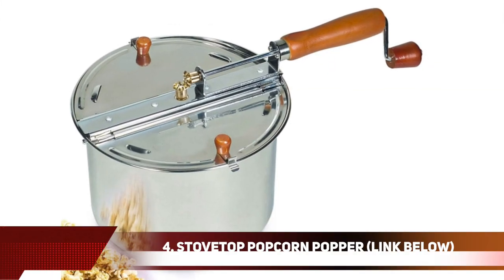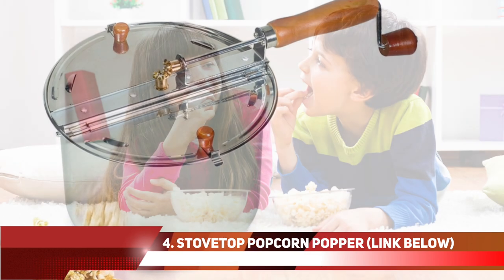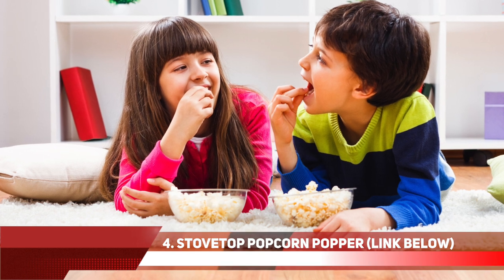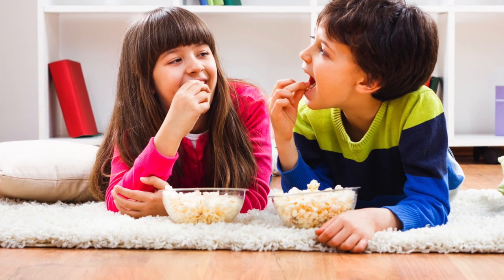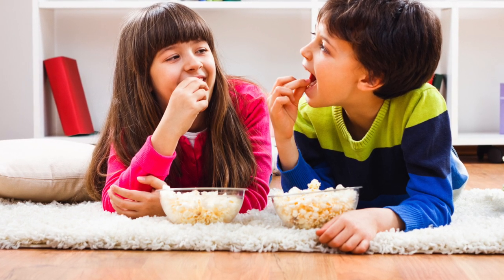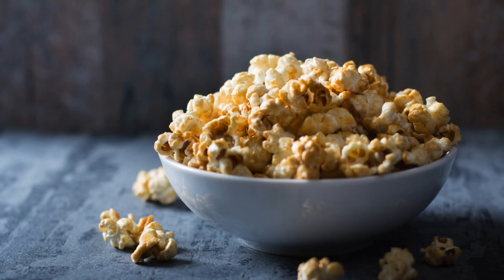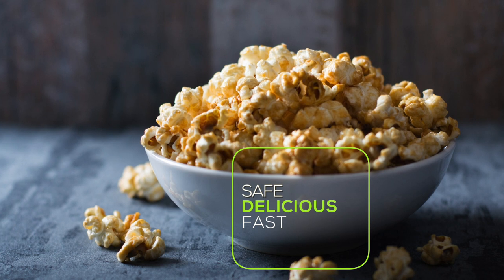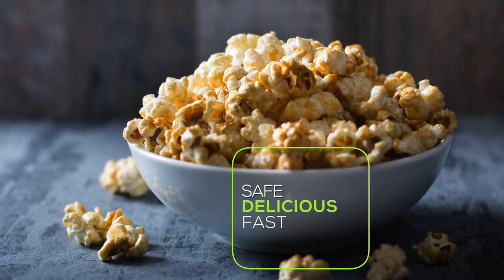Number 4: popcorn microwave alternatives. Many people love to keep a microwave in their kitchen simply because they love to eat popcorn. But for generations before the age of microwaves, we used to use the stove to prepare popcorn. The best and tastiest way to do this is to simply purchase a stovetop popcorn popper, add your own oil or butter, and safely prepare your popcorn and enjoy it fresh. It will taste amazing.